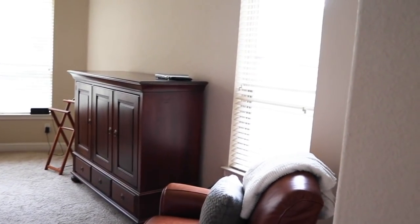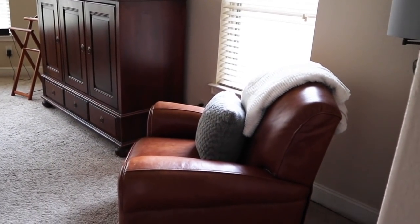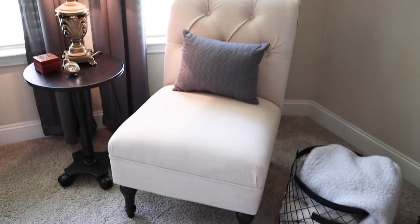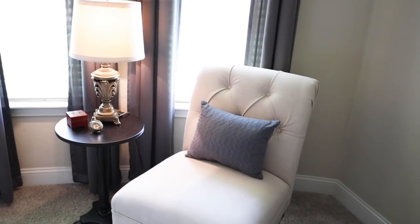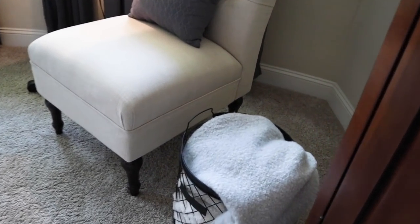Next is the sitting area. There was a large leather chair on the other side of the bedroom and it just looked really clunky. So I found this chair at Target and put a pillow on it that I already had. This side table and lamp I already had also, and then I had picked up that basket at HomeGoods and put some blankets in there to give it a cozy feel.